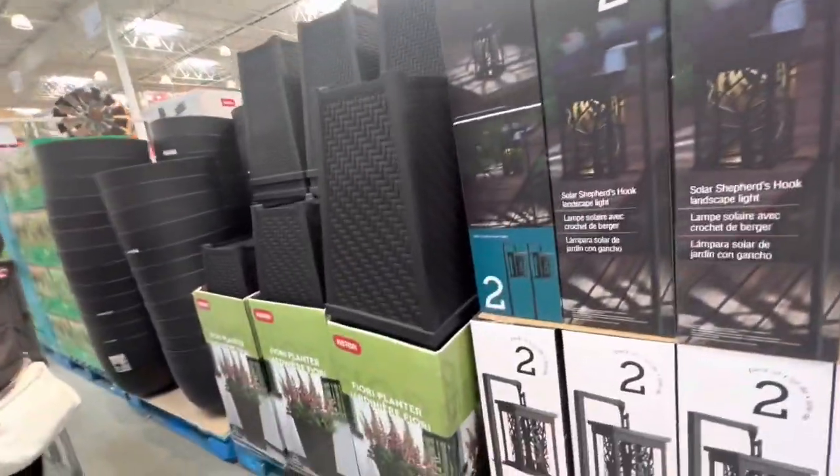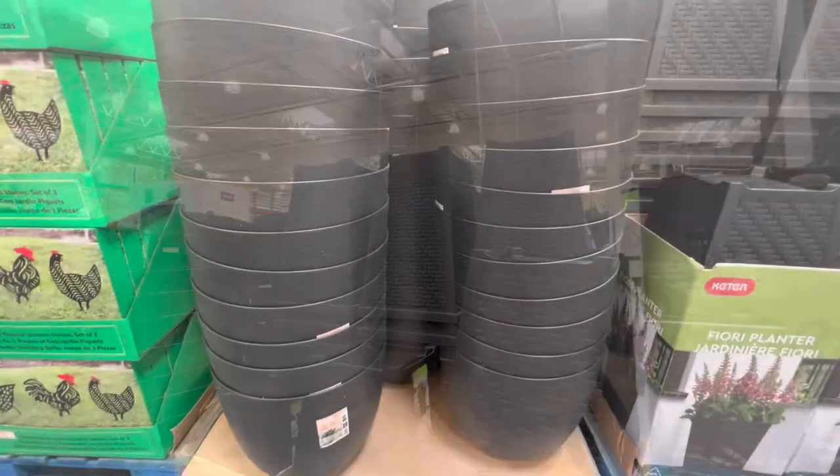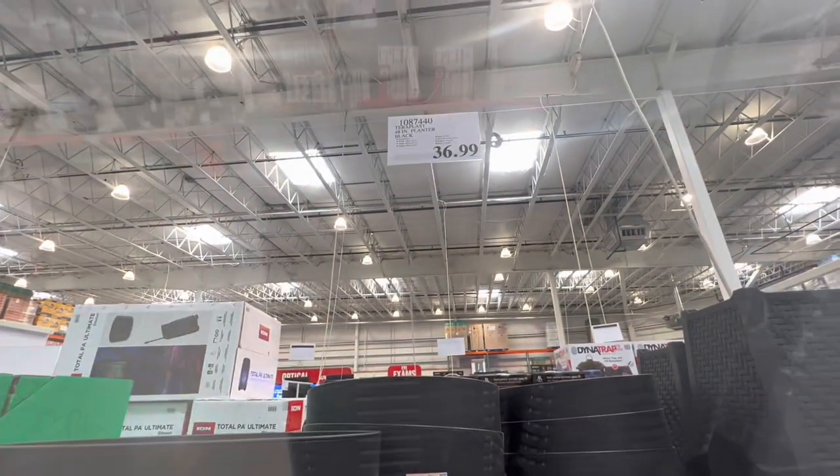Some more outdoor lights — these are solar powered, you get two in a pack for $40. Even the planters are out right now and they have two different ones to choose from. The larger one is $36.99.